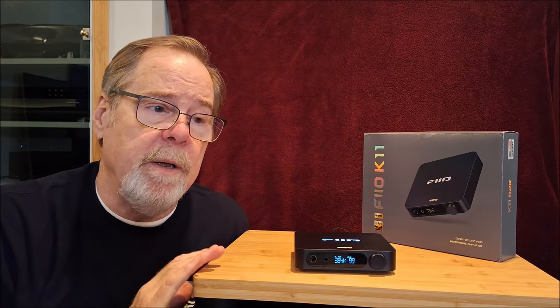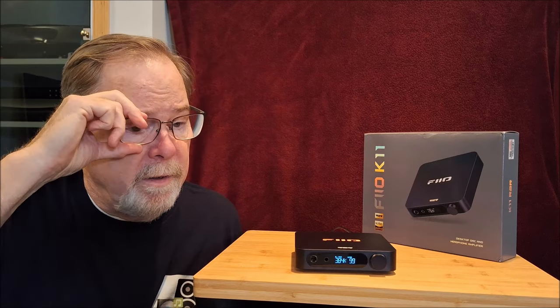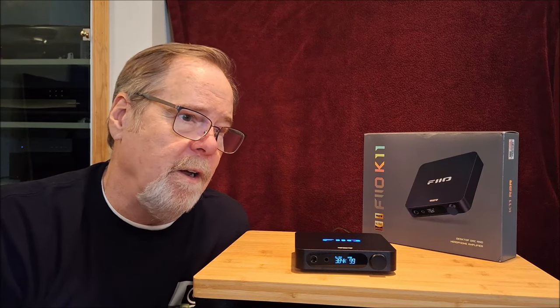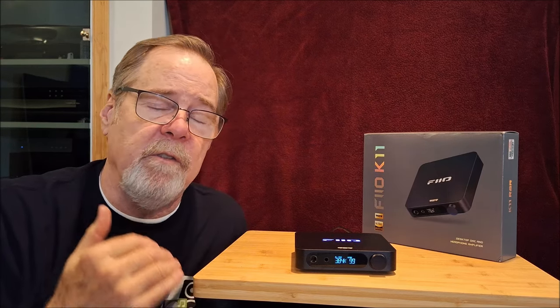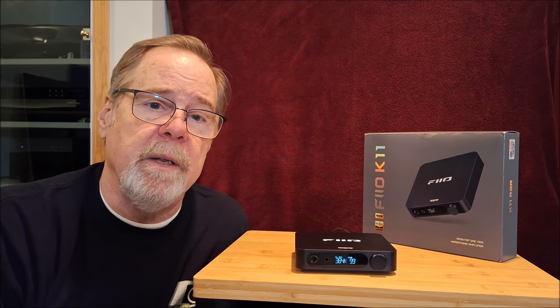I would definitely say I find this to be a more pleasing sound than any other Delta Sigma DAC in and around that price point — maybe $100 to $250. Is it the last word in resolution? No. Is it a Denefrips Pontus, Enyo, or Aries beater? Not even close. But it is better than comparably priced Delta Sigma DACs. That sound signature is what makes it really interesting. If you've not heard a ladder DAC, it is worth checking out. It's not a big investment and I think you might find it really pleasing.